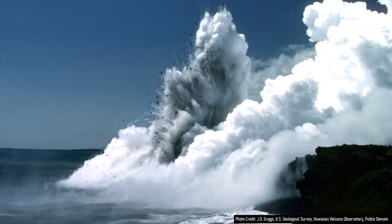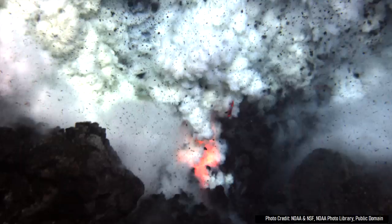While explosions above water can generate tsunamis, ones below the surface at submarine volcanoes can be equally destructive.